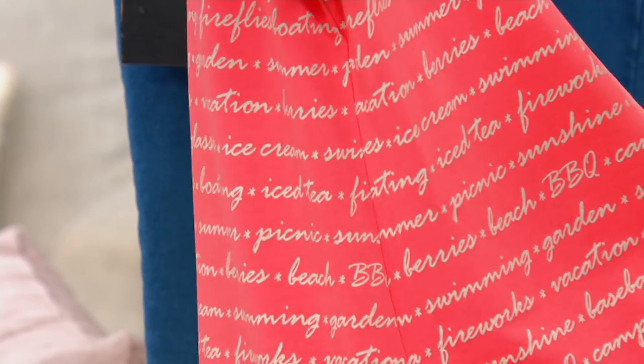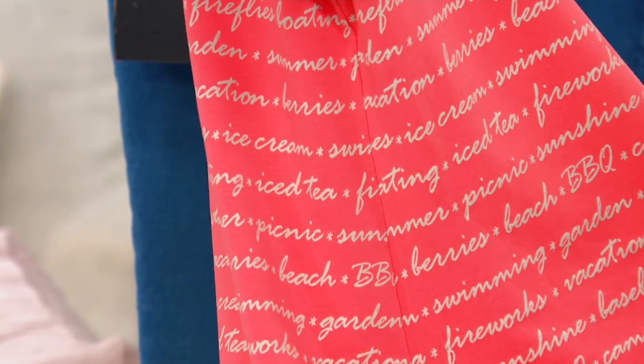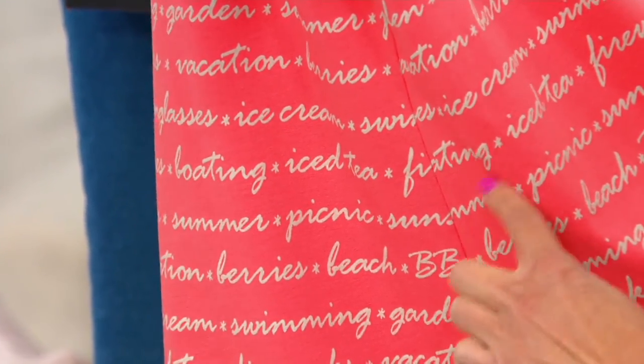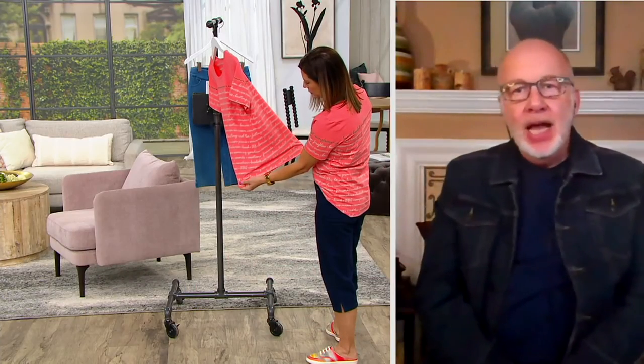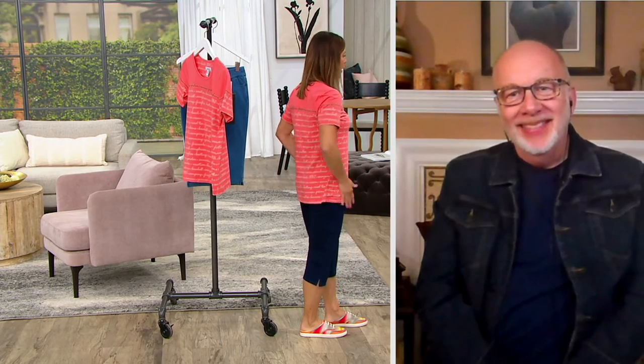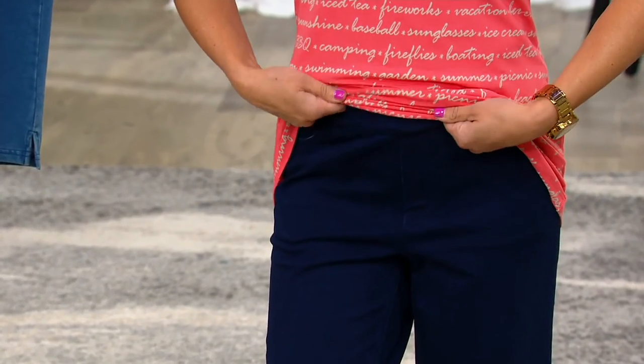I can't even begin to tell you how hard that is to do when you're setting up patterns and production. The quality on our shirts and tops is bar none. Here's the length — I'm getting coverage around the hip area if you want it, but this also works as a tuck-in or a bow shirt.